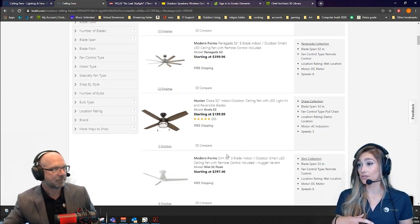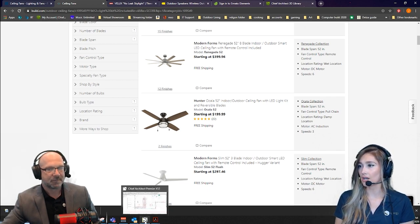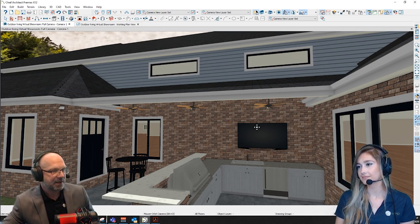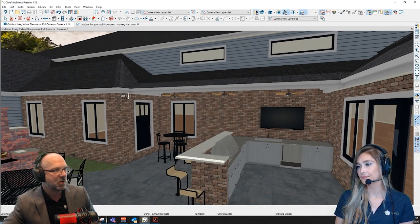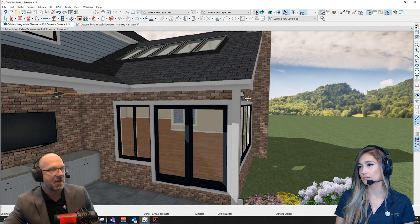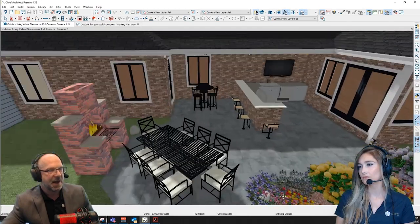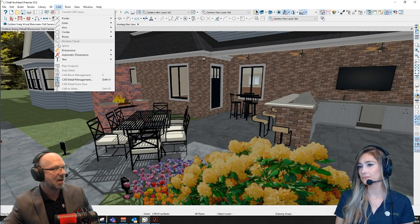Ceiling fans are a popular option indoors as well, in enclosed areas such as a screen room or sunroom — basically whether completely exposed outside or inside that sunroom, a fan to circulate air is a good option. With the rest of the layering of lighting, I have a light fixture on the corner facing the main dining area and one on the corner that's going to shine down onto the patio area. In a moment I'm going to switch to a nighttime view of the space so you can really get a sense of what I'm talking about.